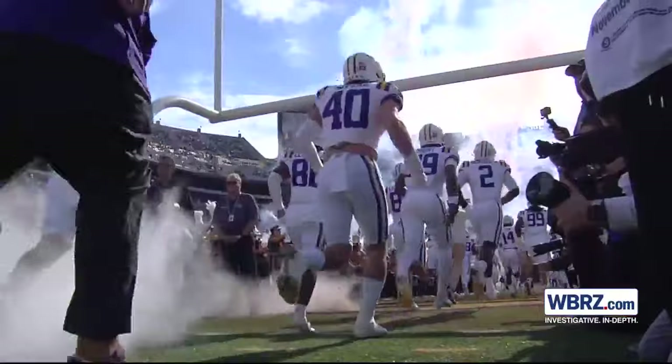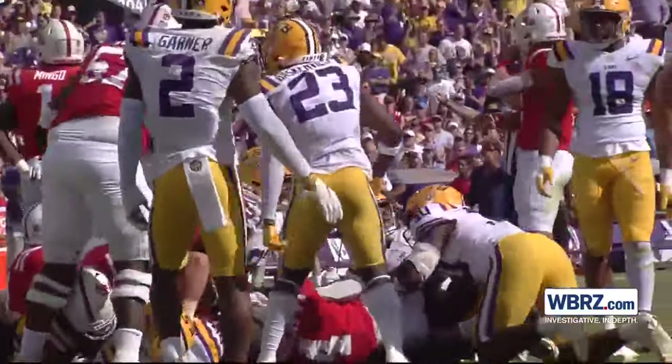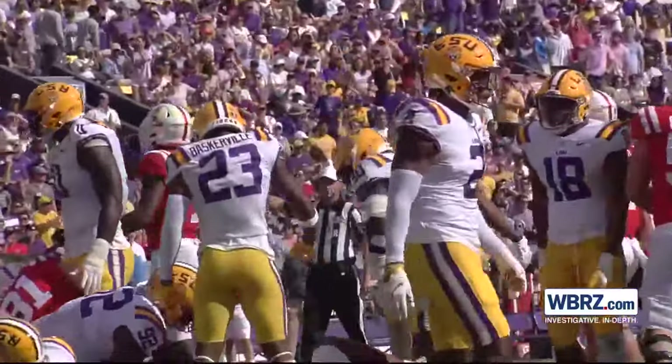The Tigers will have a game dedicated to celebrating the 100-year anniversary of Tiger Stadium. That game will be October 12th, and the Tigers host the Ole Miss Rebels.